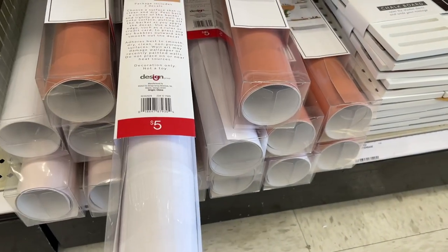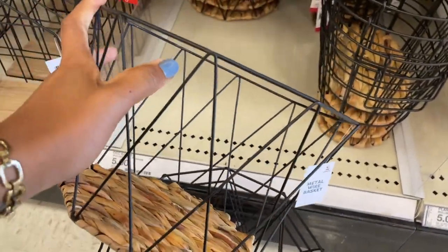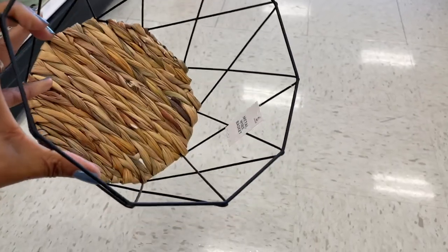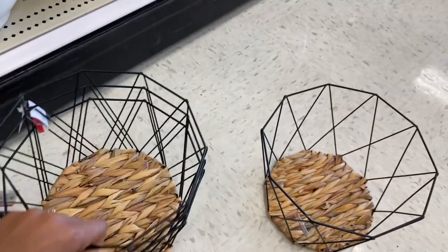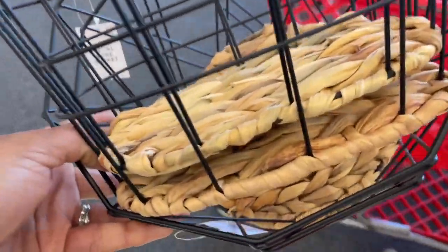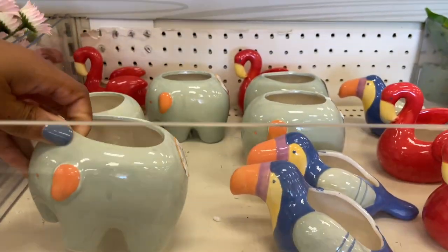They have some baskets with bottoms — these are so cute, five dollars. Shall I purchase two of them? I'll grab a buggy because what is life without a buggy in the Target dollar spot! And look at these cute little planters — there's an elephant one here for three dollars.